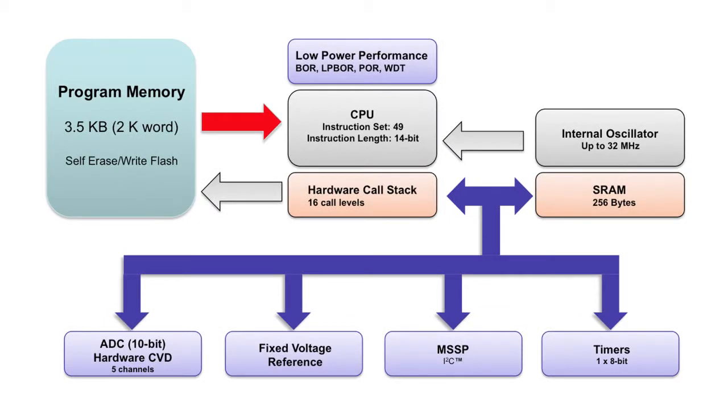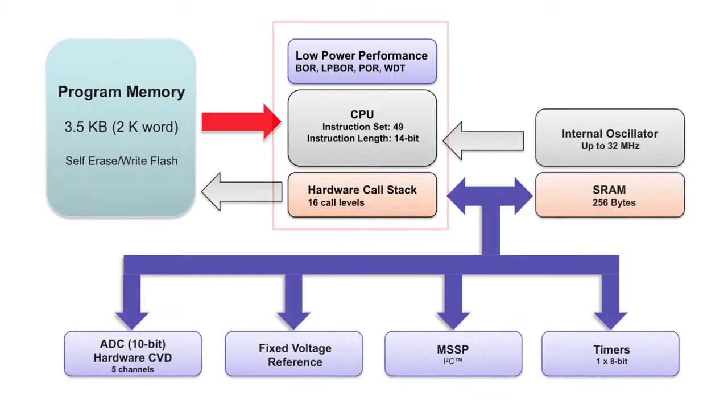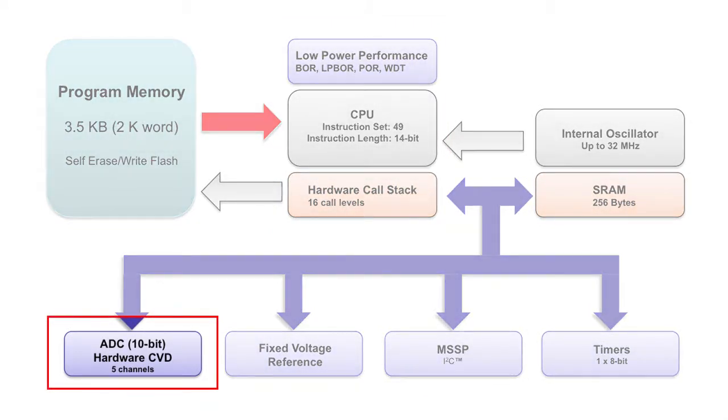The PIC12LF1552 features Microchip's enhanced mid-range architecture which offers higher performance, C-friendly code development, low power features, efficient code execution, a 16-level hardware stack and a program counter, among other enhancements. This device also offers a 10-bit analog-to-digital converter with hardware capacitive voltage divider support, providing automated capacitive touch sampling which reduces code size and decreases CPU usage.